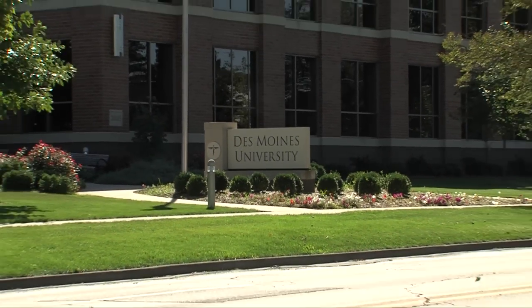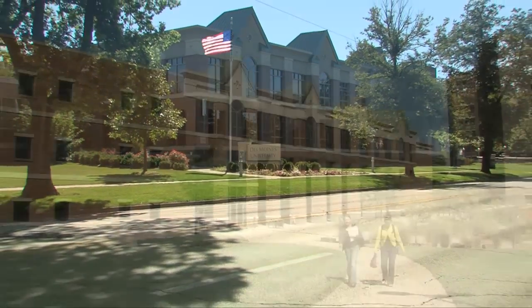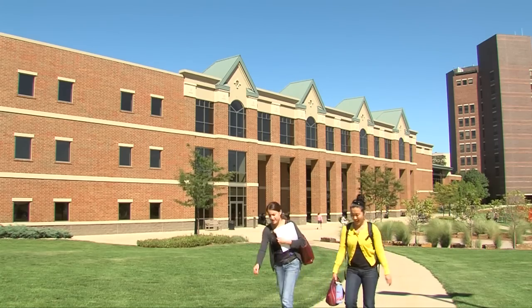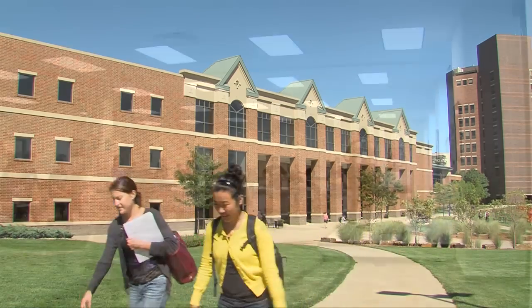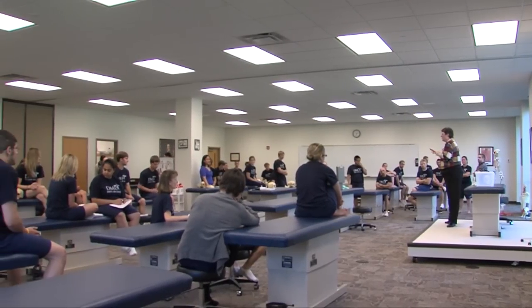Welcome to Des Moines University, a private university in Iowa's capital city that offers nine graduate degrees in medicine and the health sciences. The second oldest osteopathic school in the nation, Des Moines University has a total enrollment of nearly 1,800 full and part-time students.